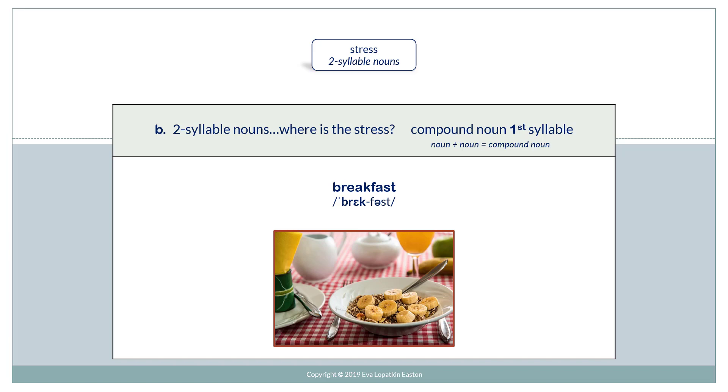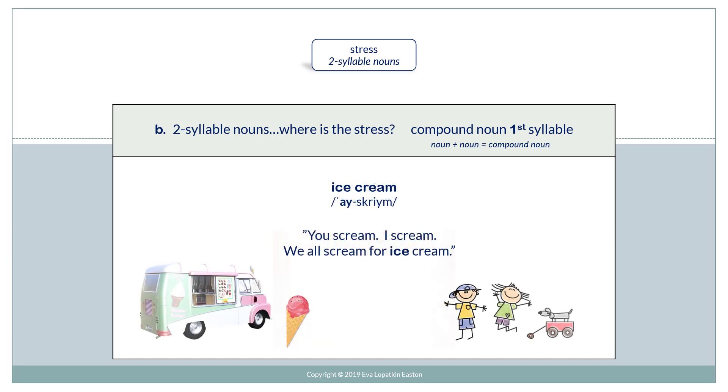Breakfast. Ice cream. You scream, I scream, we all scream for ice cream.